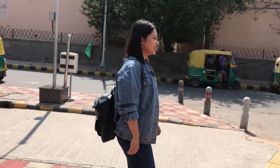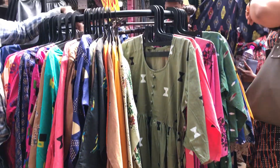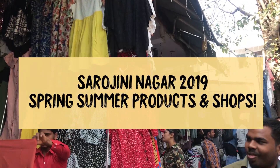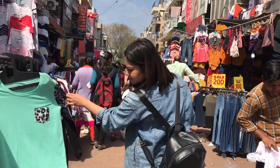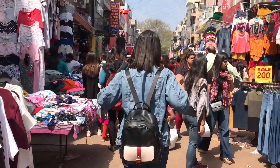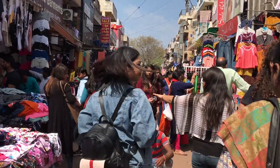Hi everyone, welcome back to my channel. So in today's video, we will be exploring the new spring and summer lot of products that you're going to get in 2019 in Sarojini Nagar. I'll tell you about every product's best shop where there is a good scope of bargaining. So let's get started.